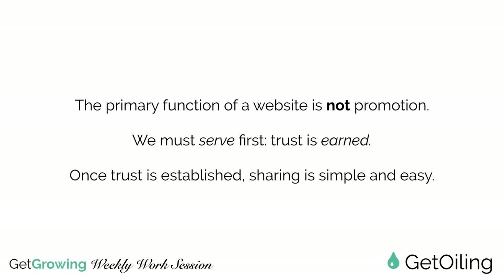The primary function of your website is not promotion - and this is true for your social media as well. We must serve others first, because trust is earned. Once trust is established, sharing is simple and easy. When someone trusts you because you have helped them, provided them something of value asking for nothing in exchange other than perhaps their contact information, once you have that trust, it's very easy for people to say yes when you ask them if they've got 15 minutes to look at something that could change their life.